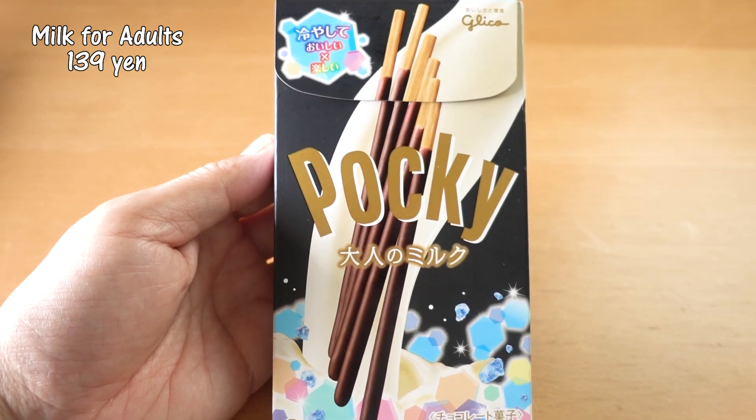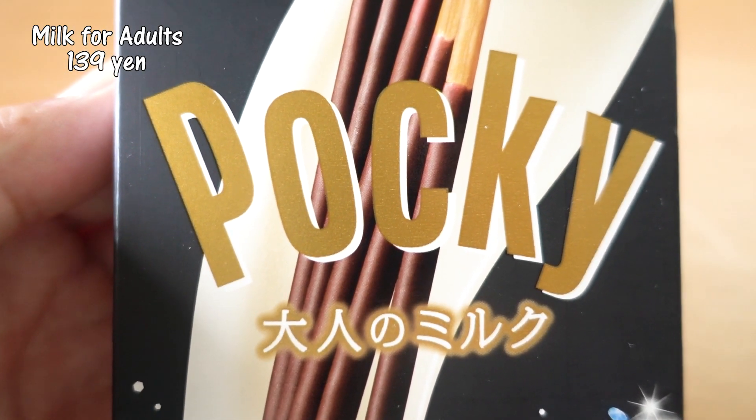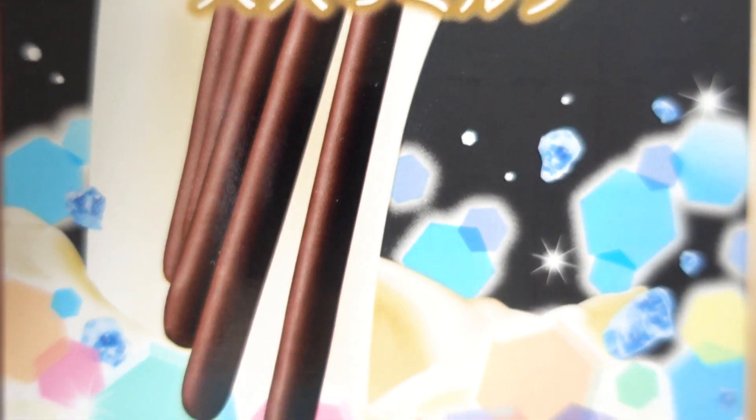The next one is milk again, but this is for adults. Otona no milk. We mentioned this in a previous video, but anytime you see the word 'otona' or 'adult' on a snack, it usually means it's less sweet or more bitter than the regular version. So I'm interested to see what this one tastes like.